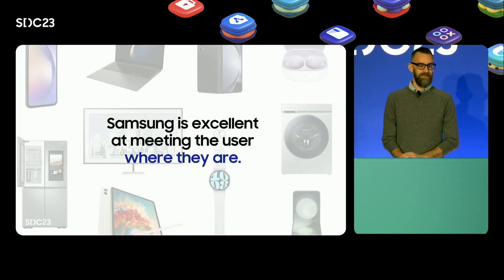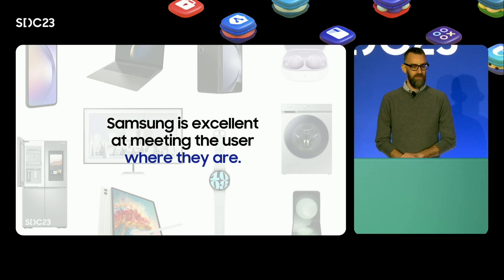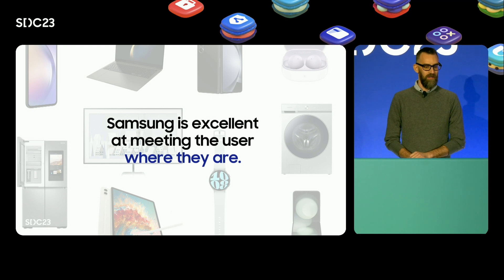Samsung is excellent at meeting the user where they are. We have native experiences for user smart homes on all the devices at the center of their home — appliances, TVs, phones, tablets, and watches. We want to make your product experiences shine on all of those surfaces by unlocking rich new integration and enable you to drive even more demand.